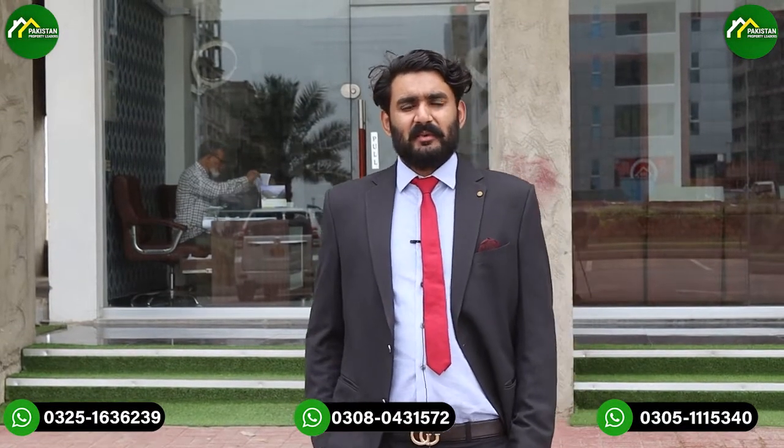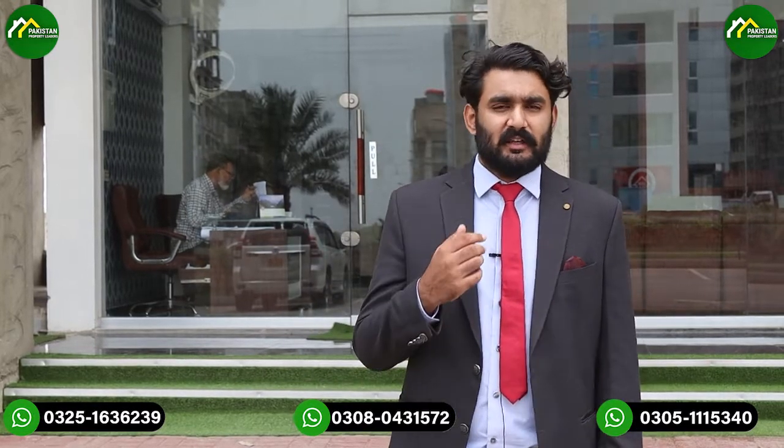Peace be upon you. My name is Shari Ali Noor, I am on the platform of PPL. First of all, if you haven't subscribed to our channel, click on it and click on the bell icon so that every video will reach you.